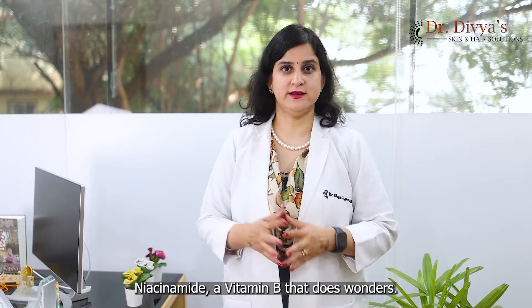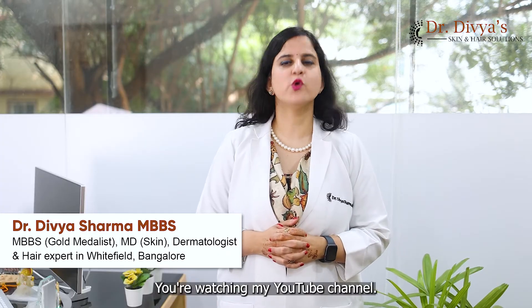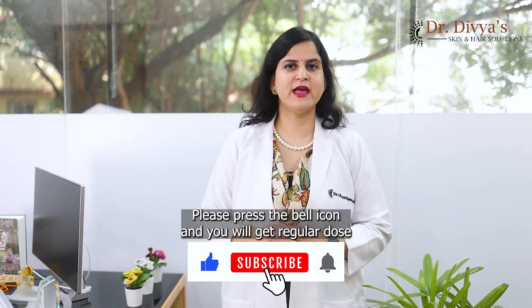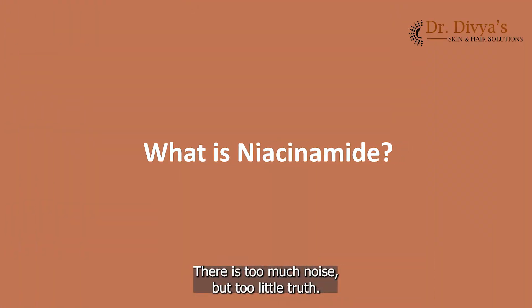Niacinamide — a vitamin B that does wonders. Is it true? Is it not? Hello everyone, I'm Dr. Divya Sharma. You're watching my YouTube channel. If you haven't yet subscribed, please do that, press the bell icon, and you will get a regular dose of scientific information about skin. There is too much noise but too little truth.